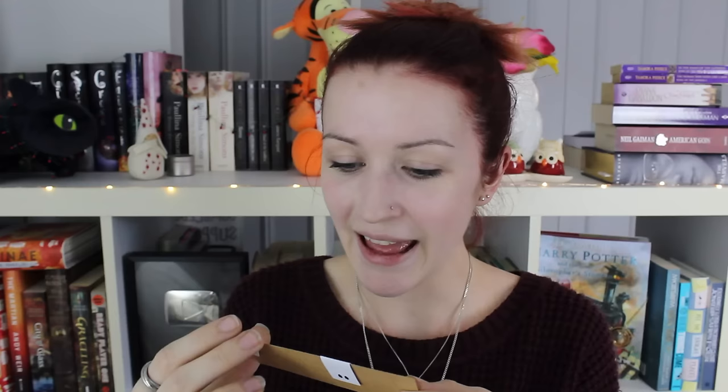What's in the box? The first thing that I see here are some adorable bookmarks. These are Trick-inspired magnetic bookmarks. I think the idea with the Trick theme is like we have a jester and then a princess, I believe. And these are from the Woods Avenue.